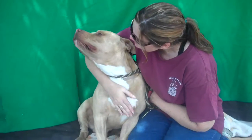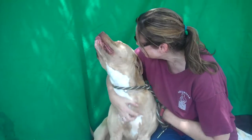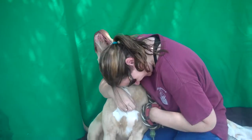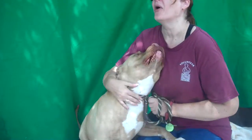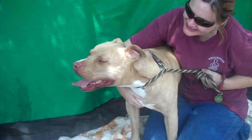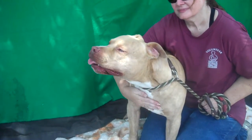This is Rex, and Rex's ID number at the Baldwin Park shelter is A4943241. I think we know that he likes belly rubs. Rex is a male tan pit bull, and he's about two years old. He came into the shelter as an owner's surrender on April 26th. We don't have a weight — he's about 55 pounds.